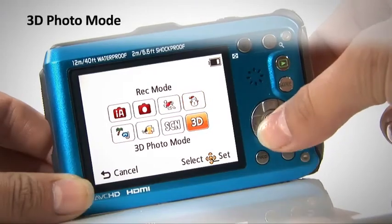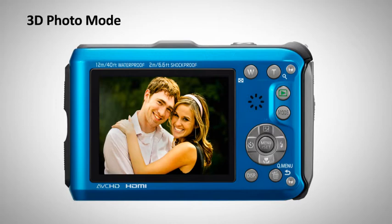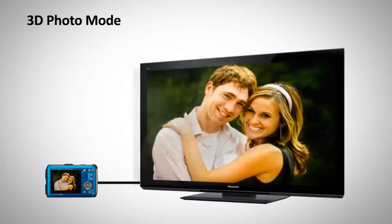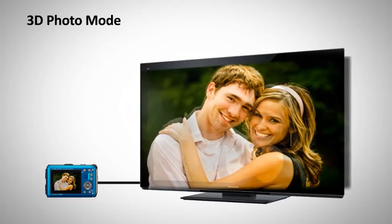Offering you even more excitement is the 3D photo mode, which allows you to capture 3D images to watch back on your Panasonic Vieira TV or any other compatible 3D TV device.